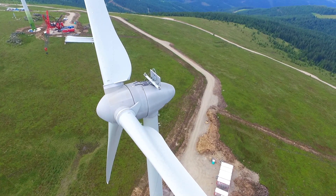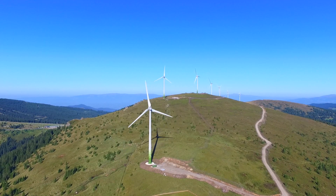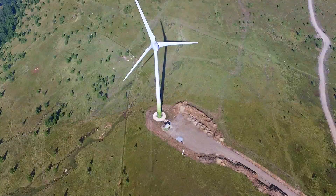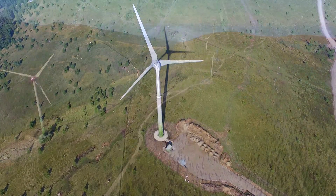Thus, the 13 systems could be connected to the grid in late 2017. With rotor blade diameters of 82 meters, they are now ready to produce renewable energy, supplying some 21,000 households.